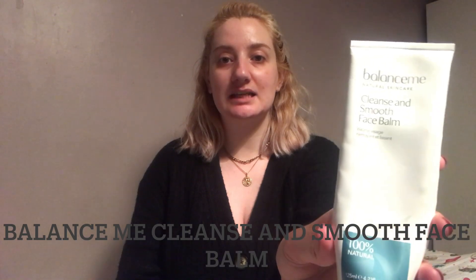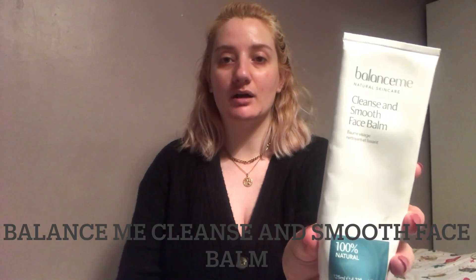The first is this Balance Me Cleanse and Smooth Face Balm. This one is just full of really good ingredients — I think it's 100% natural. It smells amazing. It's just a balm that you put onto dry skin and then apply warm water to emulsify it, you rub it in and then take it off with a muslin cloth or a face blender. It really helps your skin to feel nourished as well as cleansed, and it's really calming — it's got some really good ingredients in there for calming the skin.